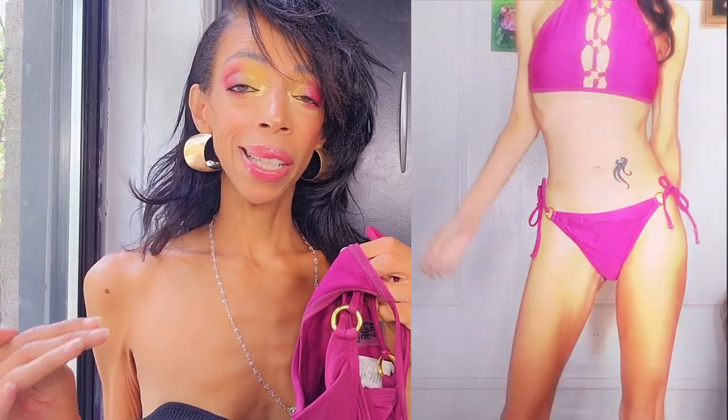The bottom is a string tie so you adjust it at your convenience. This would be perfect for hourglass figures and long torsos. But you don't have to be thin for any of these bathing suits — let's clear that up. It's not about being thin; it's about getting the right type of bathing suit for your body type. You can manipulate these suits to work for you.